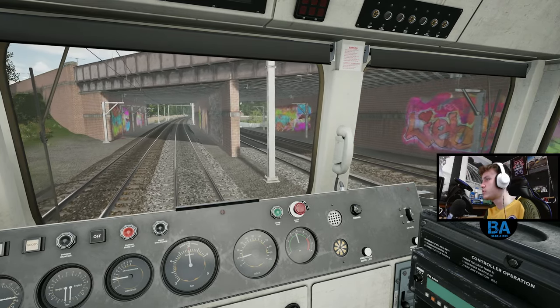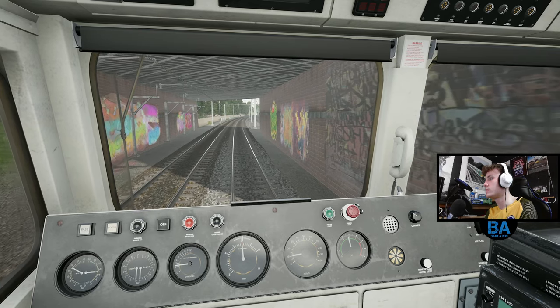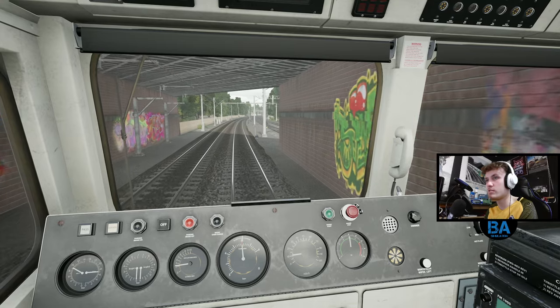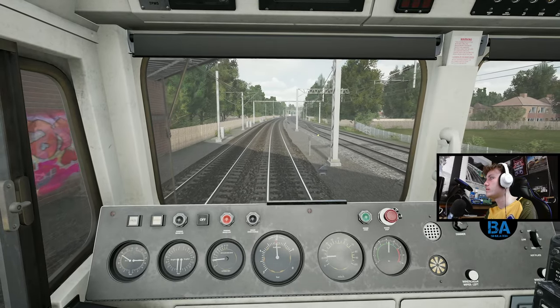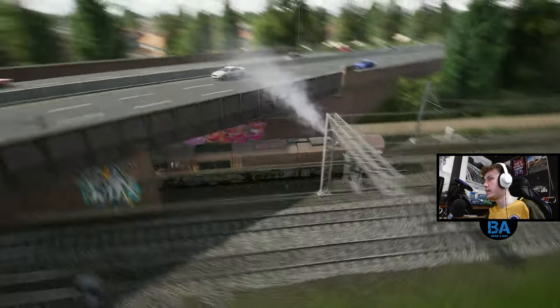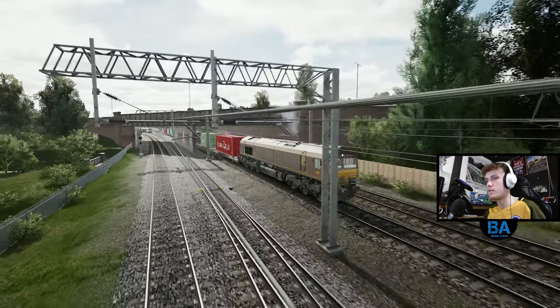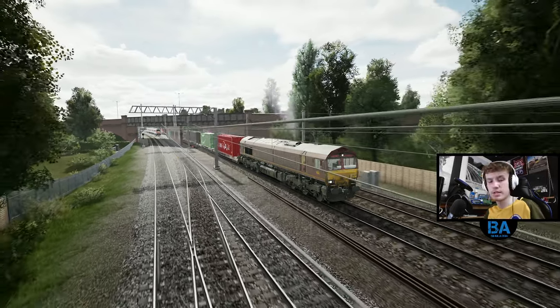I think this was scheduled at about 26 minutes, this run - non-stop along the line, which sounds about right. I'll turn that audio down just a smidge. Oh, here comes the 710!